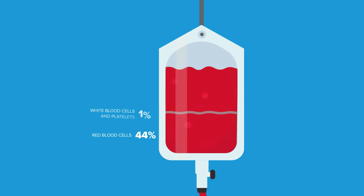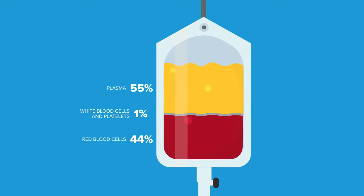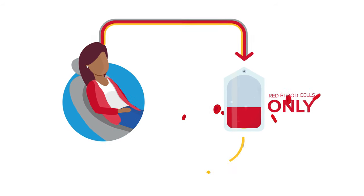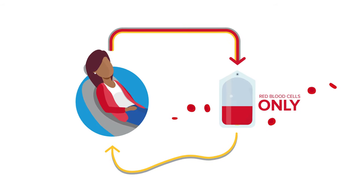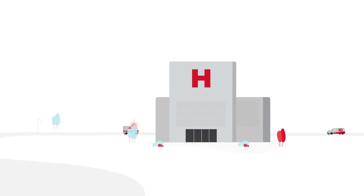Whole blood contains red cells, platelets, and plasma — all important things that keep us alive. With the help of advanced technology at our centers, you can donate any one of those components at a time, and each one plays a different role in saving someone's life.